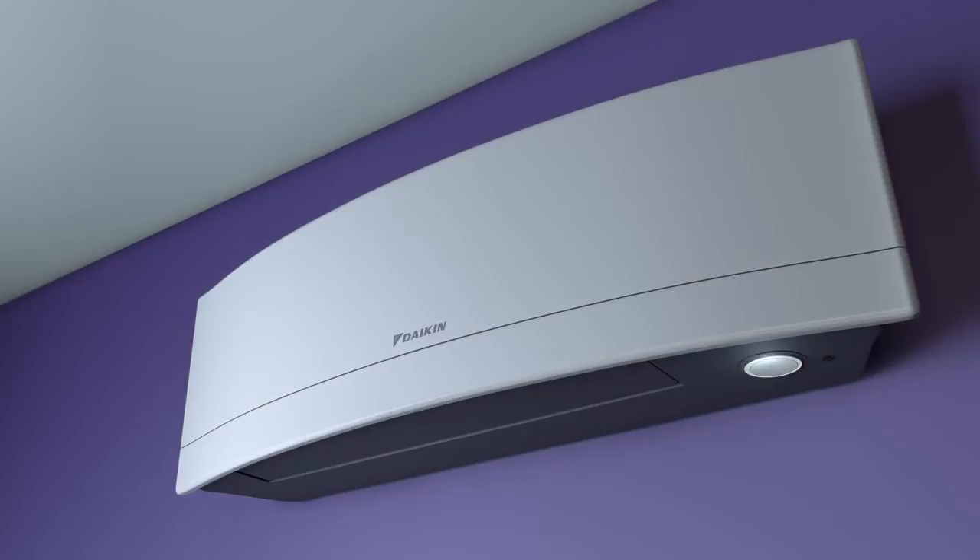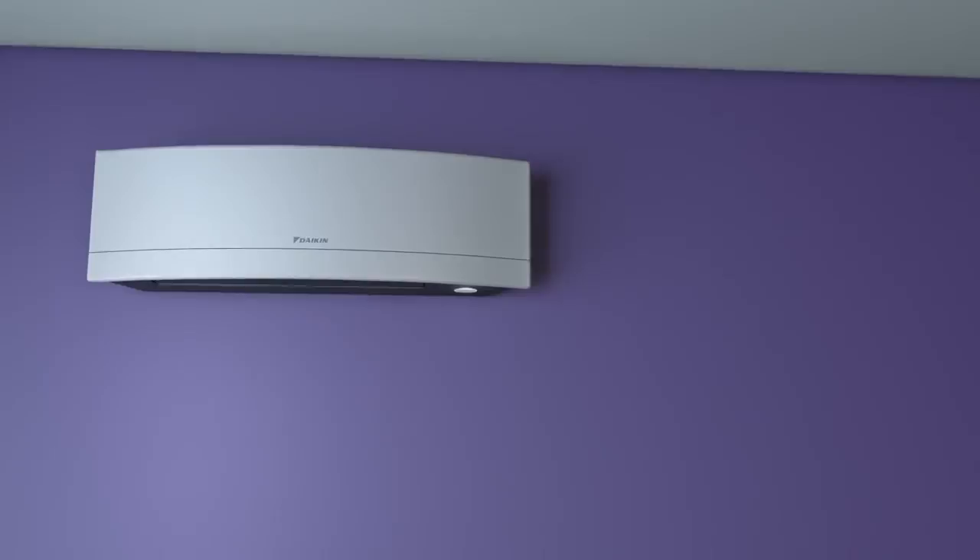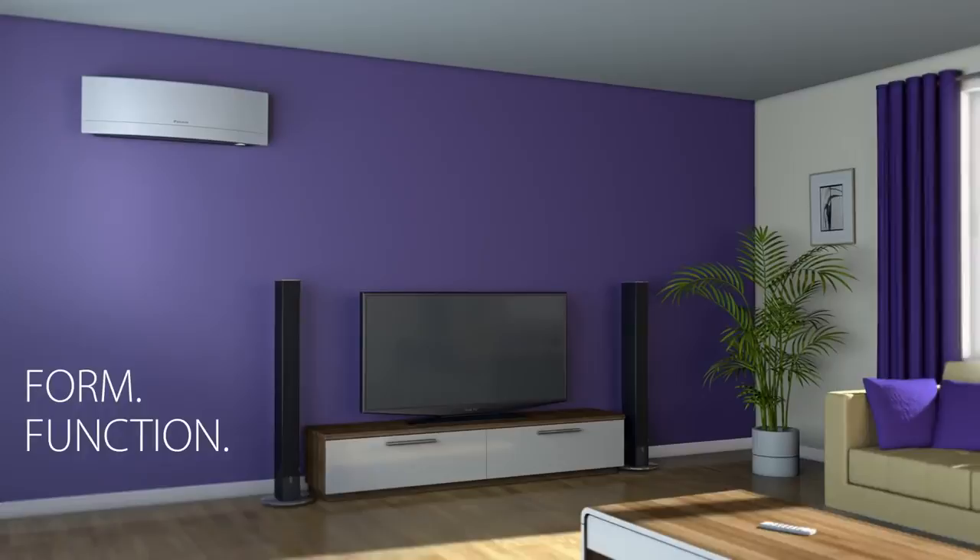So, Imura proves that intelligent design can look great and deliver superior energy efficiency and climate control. Form, function, redesigned. For stylish air movement, visit www.daikin.co.uk/Imura.